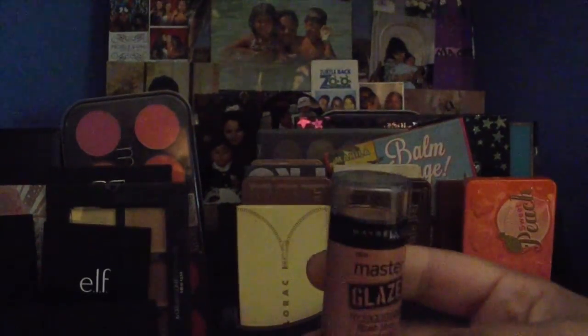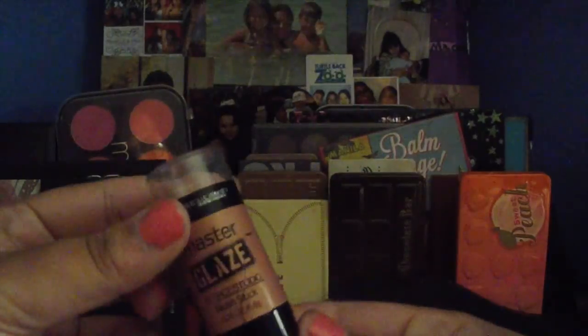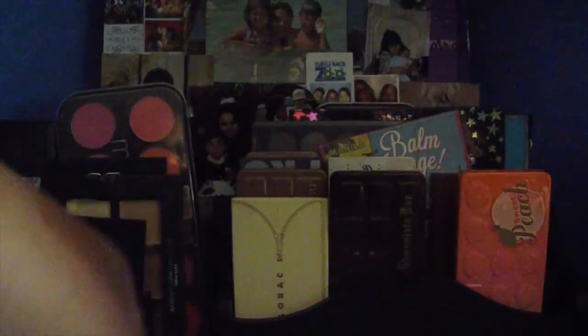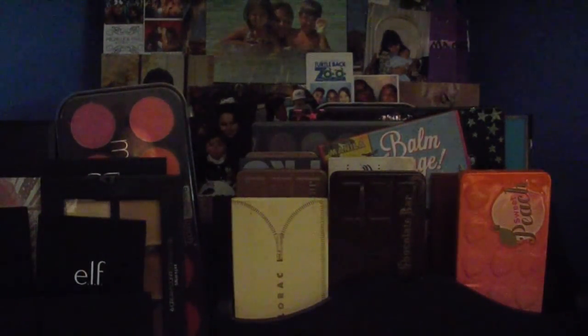Now moving to my creamy products — I only have five. This one is the Maybelline Master Glaze Blush Stick in Warm Nude. You can use it as a blush — it's a shimmery blush with a rose gold kind of warm nude shade. In the summertime when I'm more tan I like using it as a cream highlighter, and sometimes as a base for blushes. It's an okay product, not one of my favorites, but if you like cream products it's really nice.